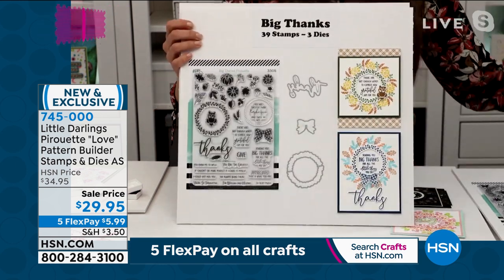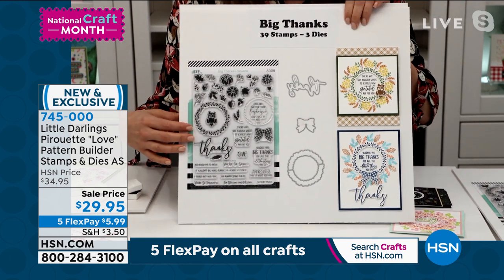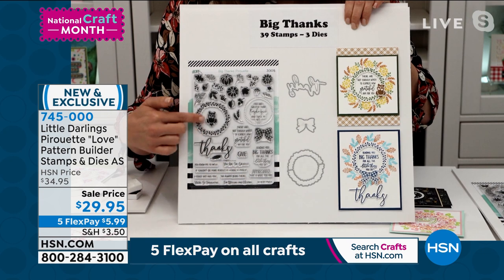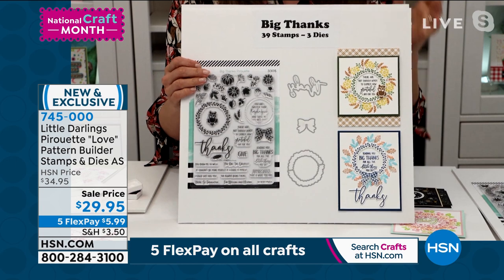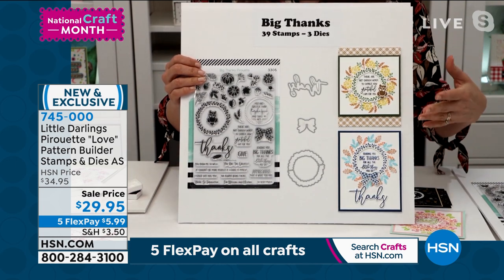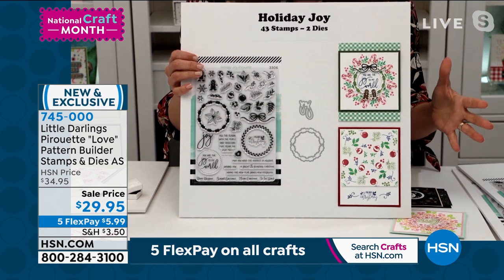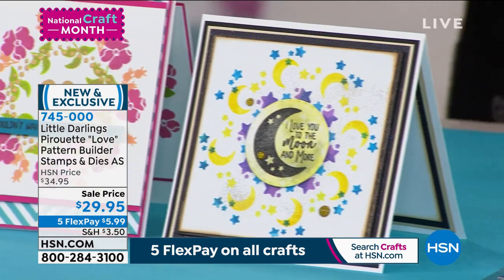Your next one is Big Thanks — 39 stamps focused around fall and Thanksgiving. Thanks is the big word, with all your sentiments, focal points — there's an owl and pumpkins. The really cool thing about this is that as you're getting one shipment after the next, this is a full compendium assortment. You're going to be able to mix and match all of these stamps and dies together to create even more combinations — it really is endless.